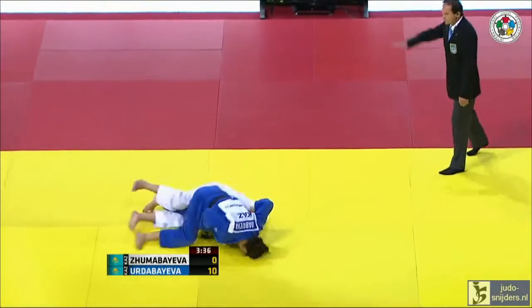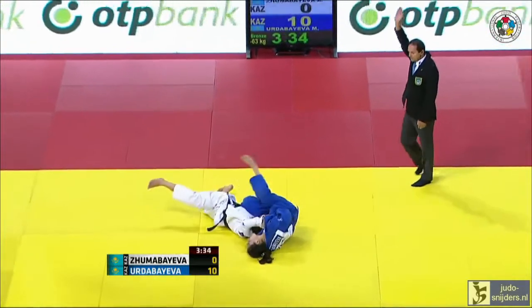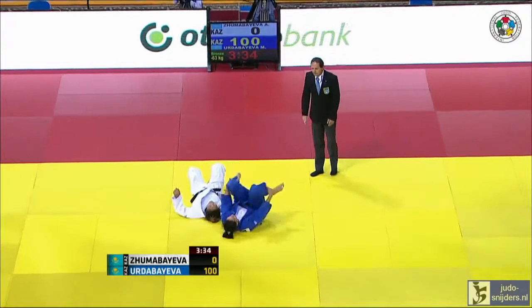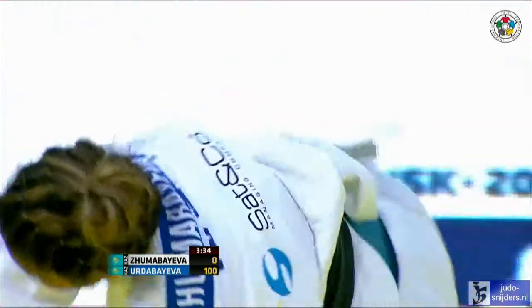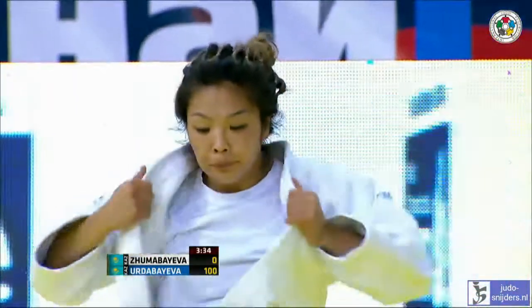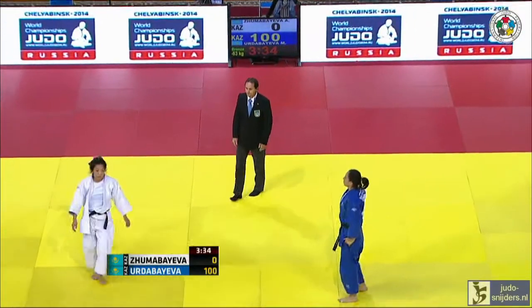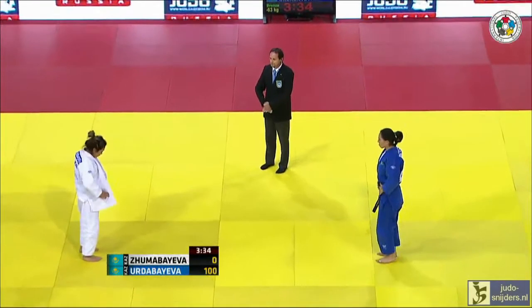There's the Uchimata this time! Second Wazari — Wazari Awazeti Ippon. Erda Bayeva really did make quick work of that. Two brilliant throws. As soon as that left arm comes over the top, Zuma Bayeva's head was down. Didn't stand a chance, really.